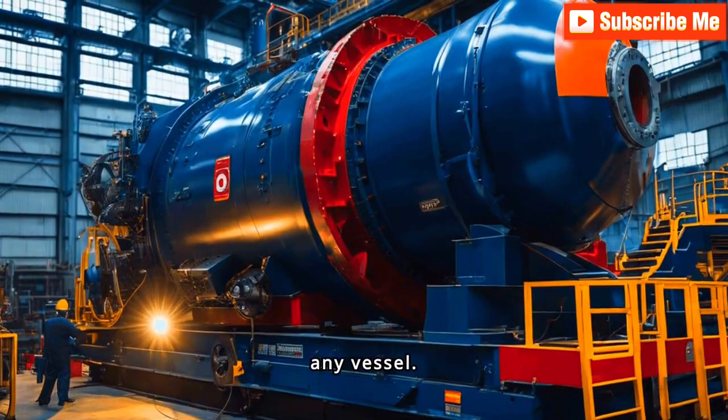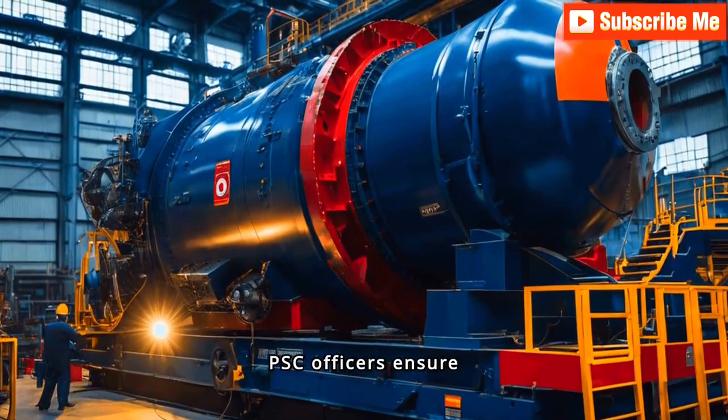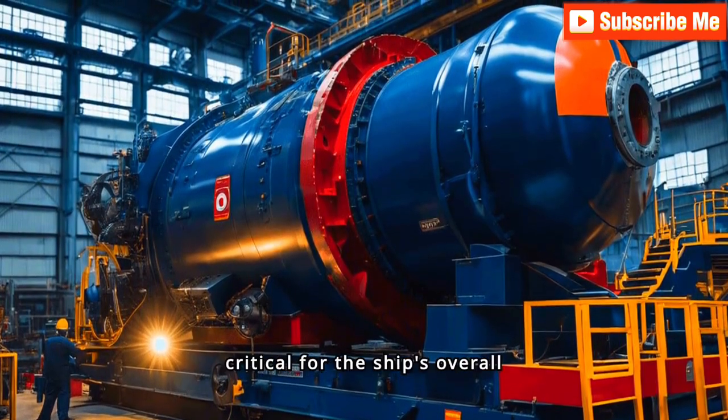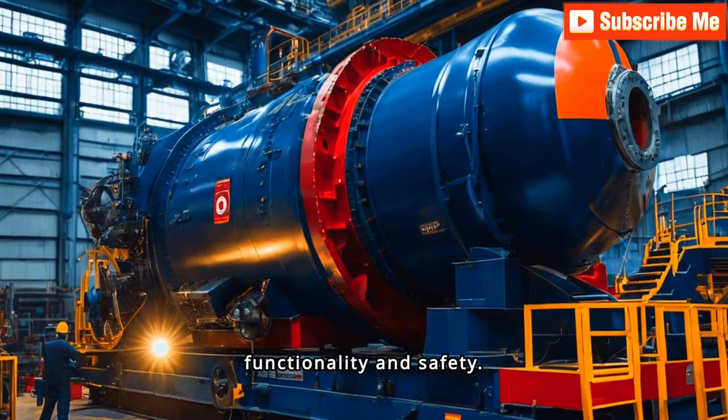Main engines are the heart of any vessel. PSC officers ensure these engines are operational and meticulously maintained, as their performance is critical for the ship's overall functionality and safety.